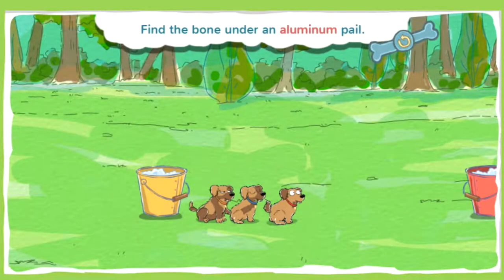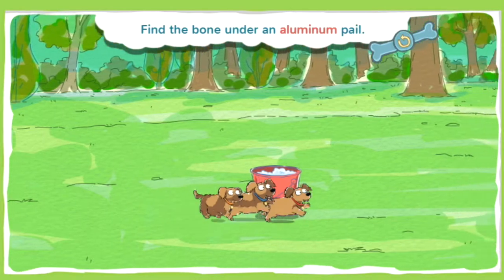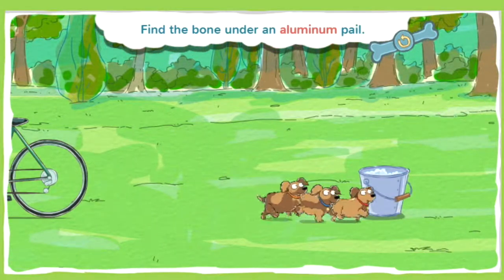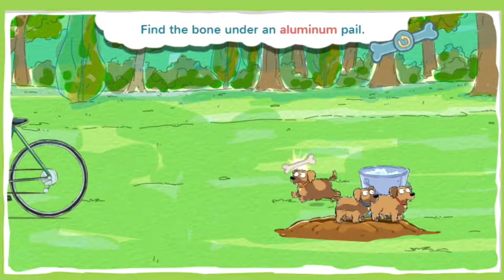This bone is under an aluminum pail. Aluminum is a silvery, shiny color. Ready, set, seek! Alright, you found a bone!